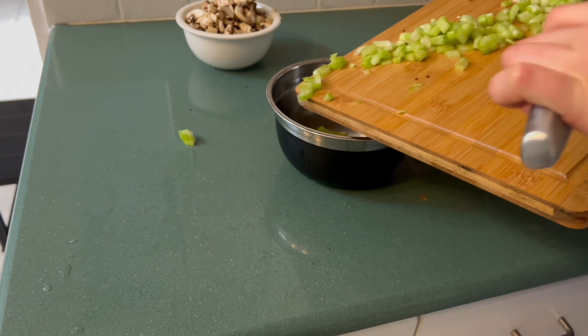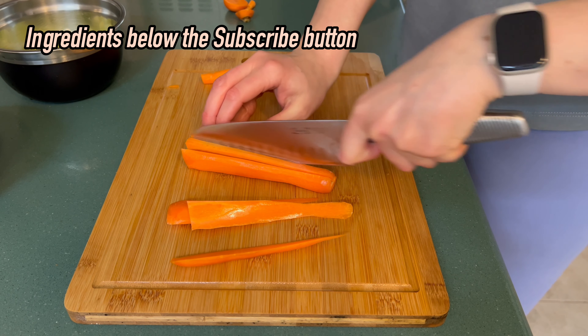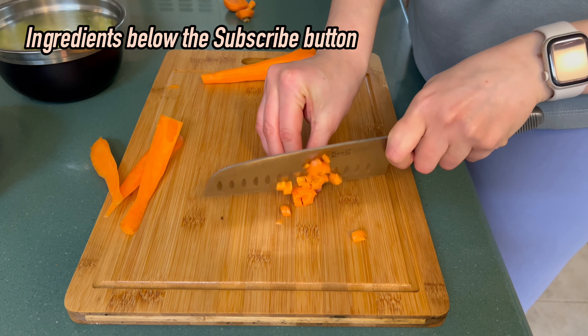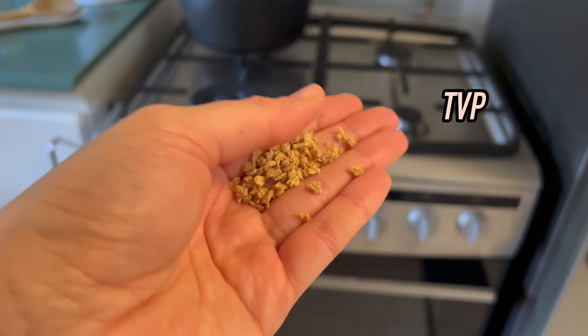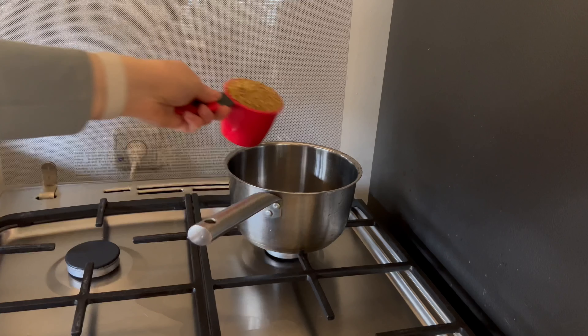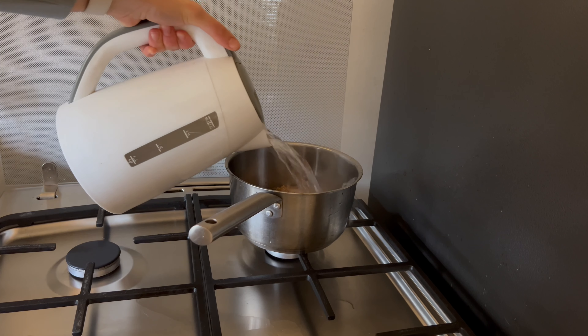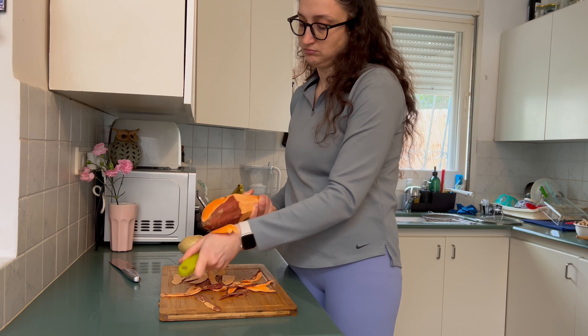I've left detailed recipes and precise measurements below the subscribe button, and I encourage you to embrace the stories and share your experiences with me. Whether you're a seasoned chef or a beginner, your questions are more than welcome at any point — leave a comment, please like, and let me know what you think.